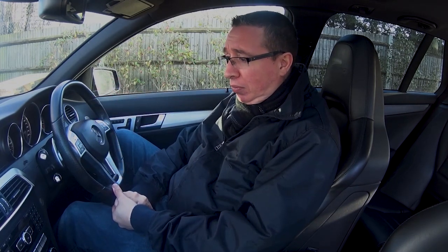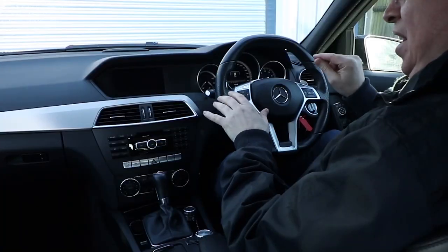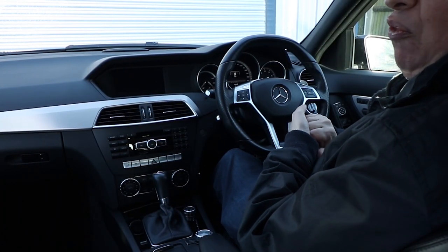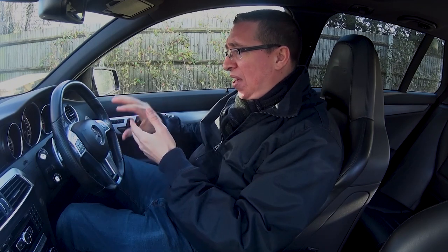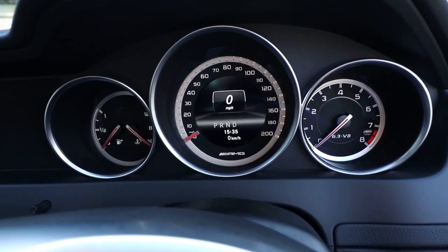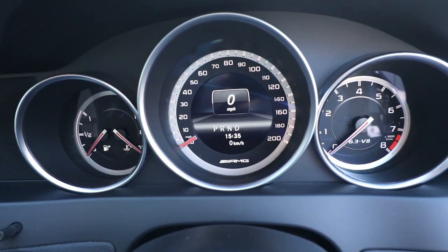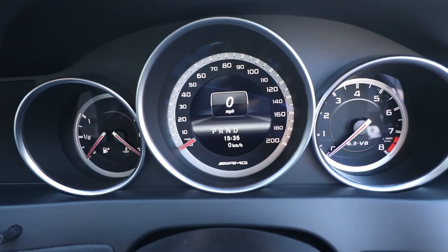The seats are also heated and we've got memory control on them as well, which is perfect. The steering wheel is a lovely AMG steering wheel — not too thick, flat bottom, very nice. We've got analog dials and I really, really like analog dials. Maybe I'm a bit old fashioned, but I think it's timeless almost — I think these will always look good. We've got the speedo right in the middle, and that dial goes up very, very quickly. To the left we've got the fuel gauge, which goes down very, very quickly, and the rev counter over on the right.